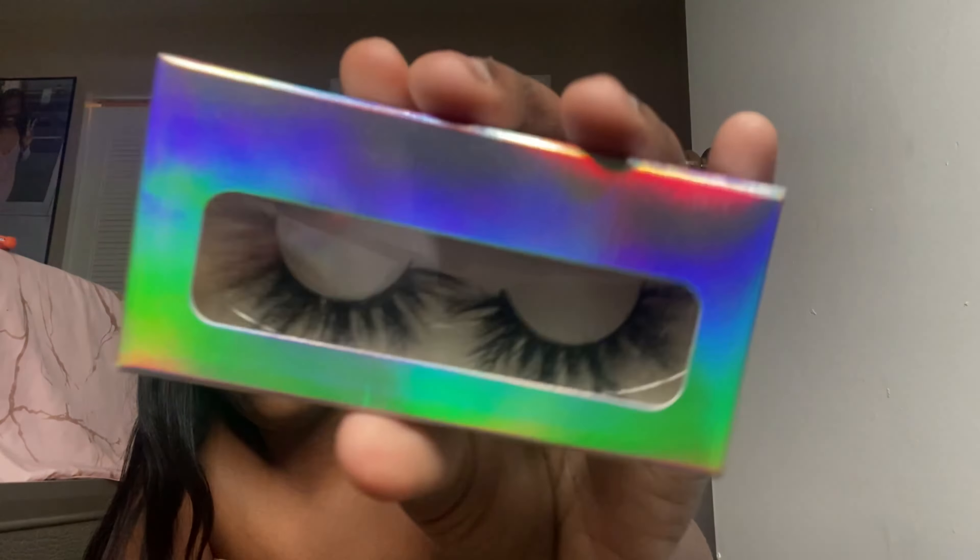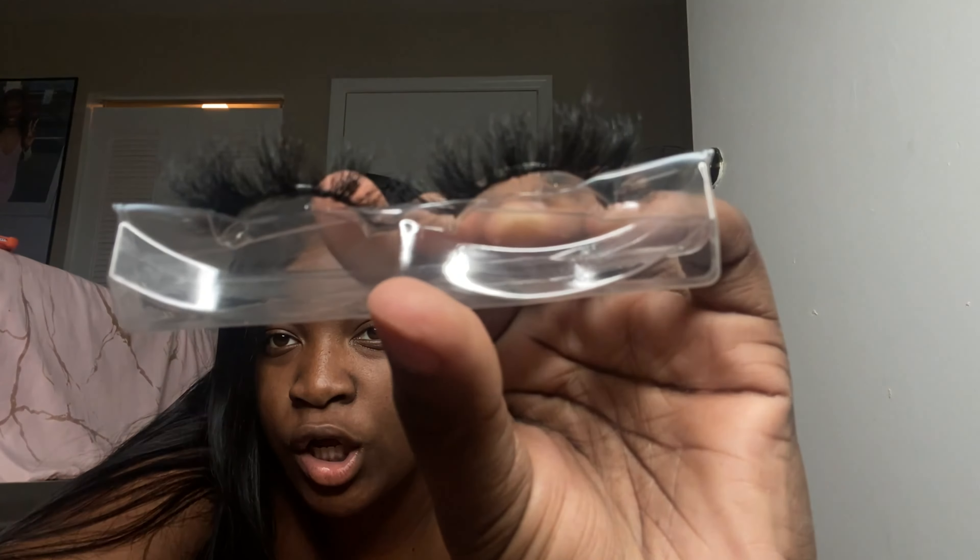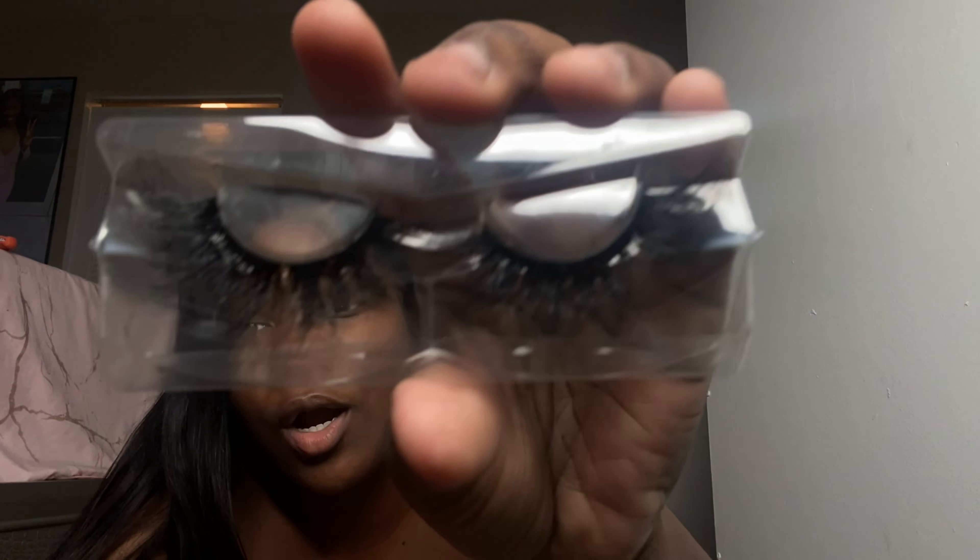Last but not least, we have our Bambi lashes. These are 22 millimeter lashes. These are kind of like royal but more thicker — they're more thicker so you can really see them. Really, really cute. The girls love them, my auntie loves them.